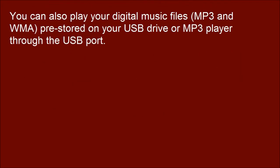You can also play your digital music files — MP3 and WMA — pre-stored on your USB drive or MP3 player through the USB port.